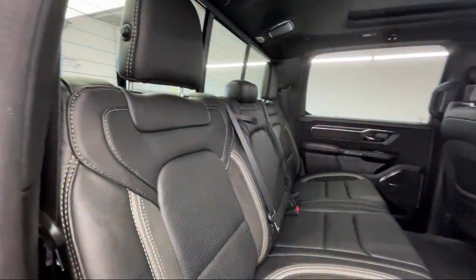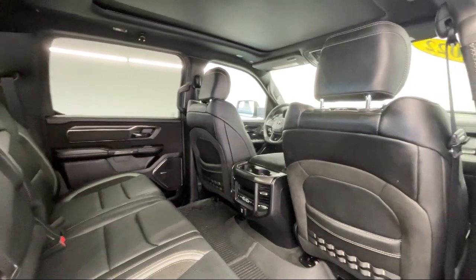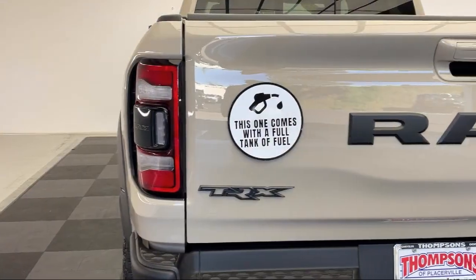It also features privacy glass, tow hooks, and a leather steering wheel with auto tilt away — and has less than 20,000 miles on the odometer.